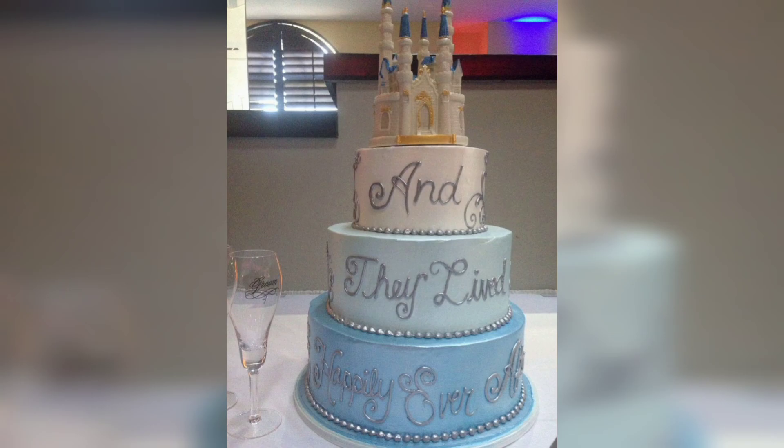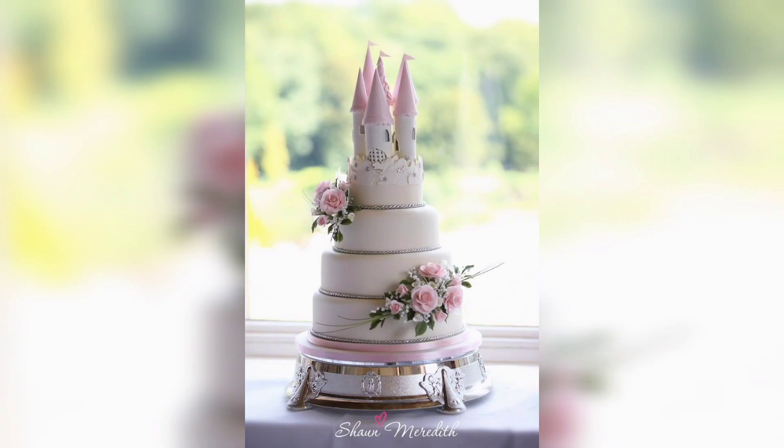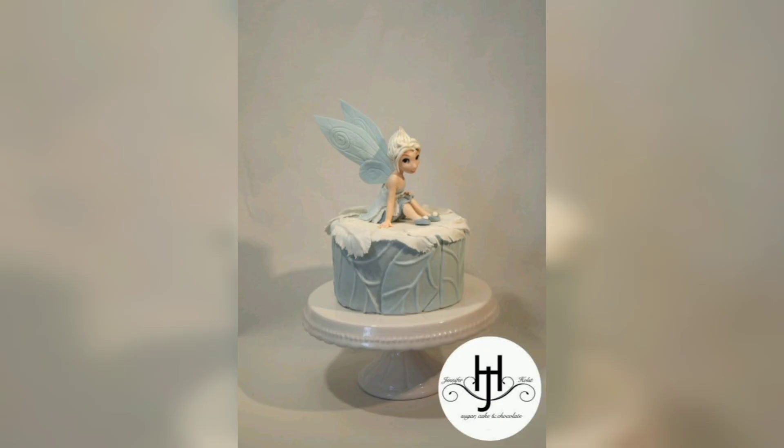Thanks for watching and we hope you enjoy your time here. Don't forget to like, comment, and subscribe to our channel for more stunning cake designs and food ideas.